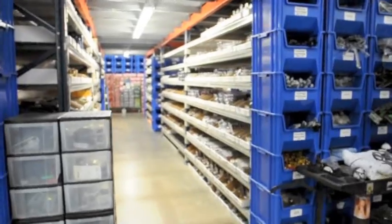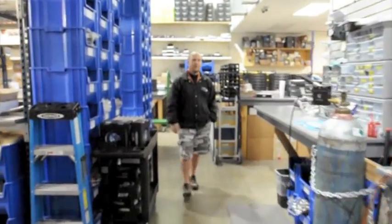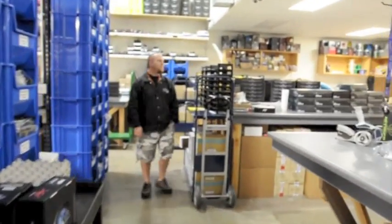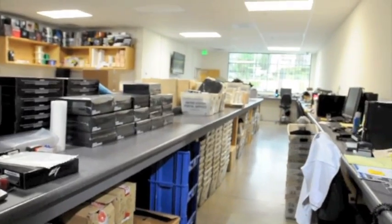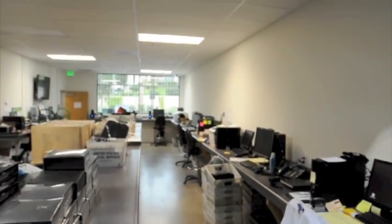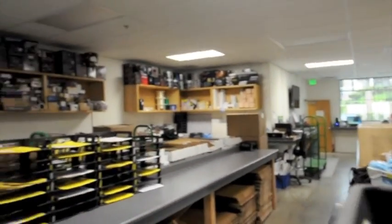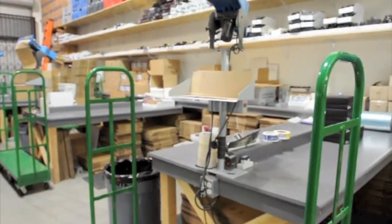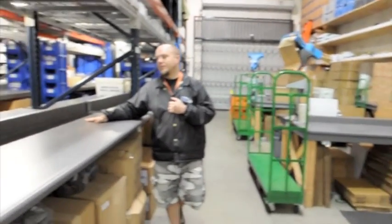Now we're going to come back here and take a look at the warehouse. This side of the warehouse over here is our receiving side. This is where your order is pulled off of the website. After your order comes off the website, it's given to one of our many pullers. What they're going to do is take your order, collect the products, and bring them to set them down on these pulling tables over here.